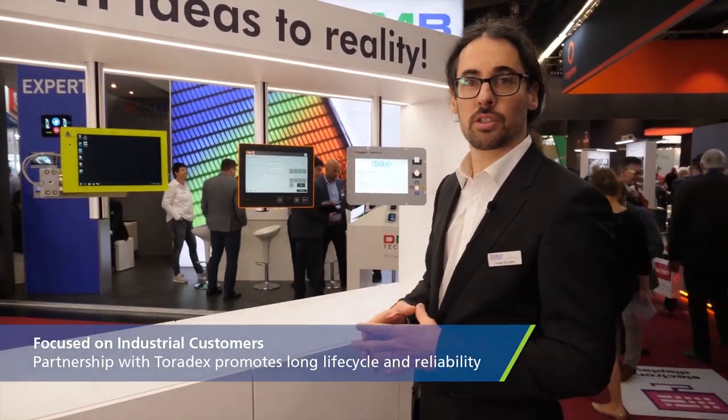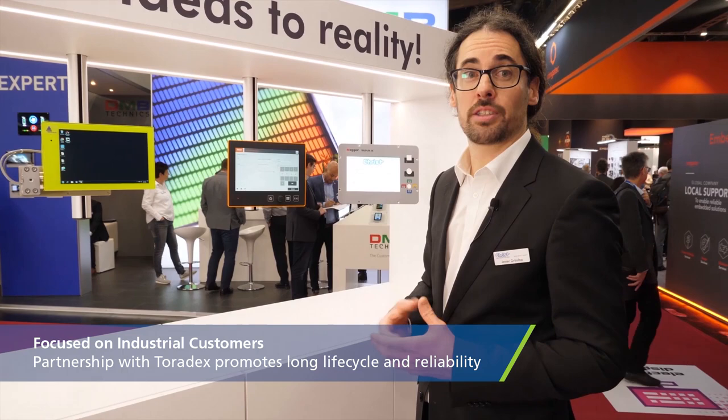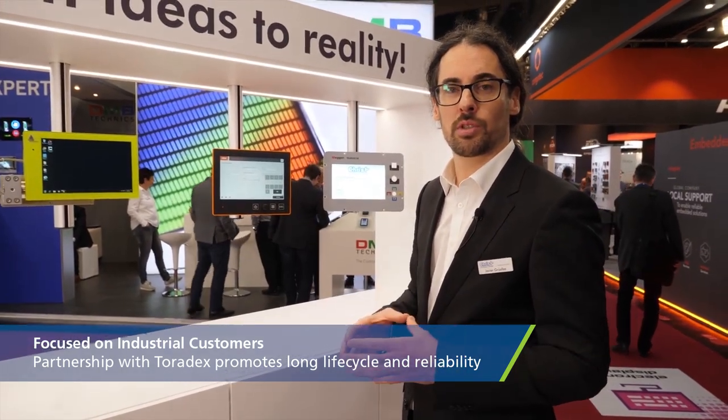We mainly focus on industrial customers. Longevity is a big, big issue — as well as reliability and quality. That's why Toradex has been a great partnership and an extremely reliable partner.